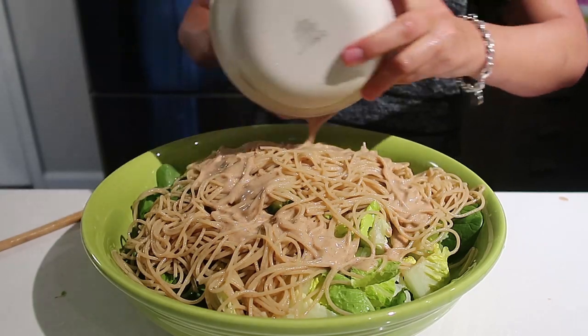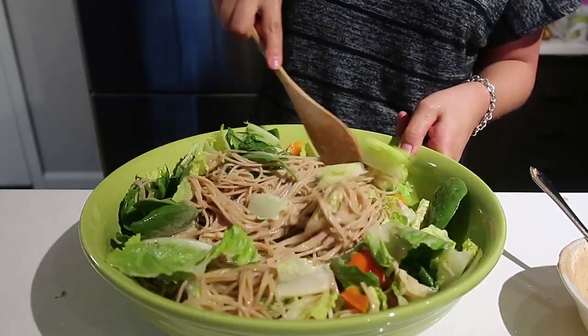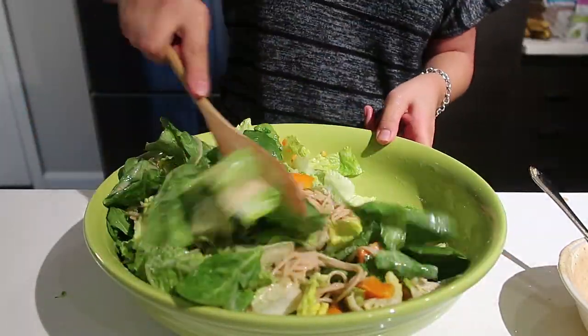I'd recommend adding just a little bit of sauce at a time, tasting as you go, and making more sauce if you need to. Then you just mix it well together and it's pretty much ready to serve.